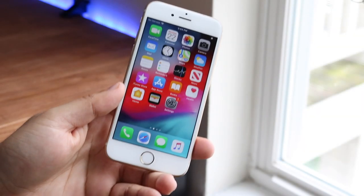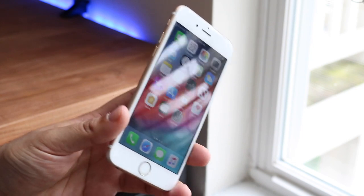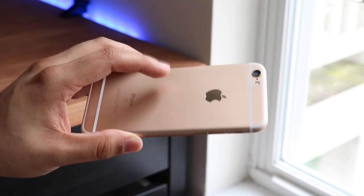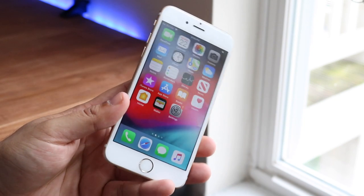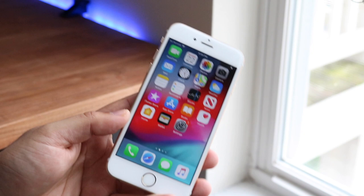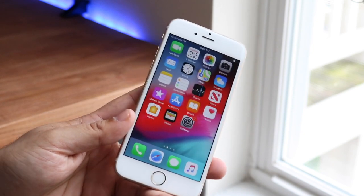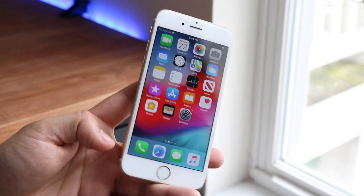iOS 12.4 official version finally came out. We had all the betas, and for this specific iOS version I actually bought a whole new iPhone 6S — even though it looks the same it's a different color — so I can make these final iOS 12 reviews and do some final comparisons because I knew 12.4 was going to be a big update.